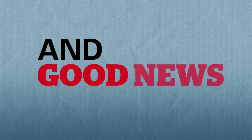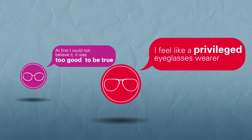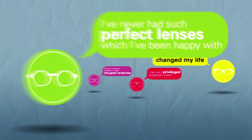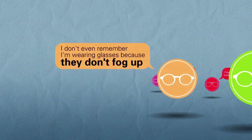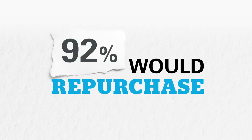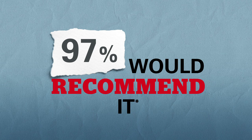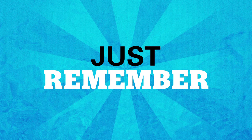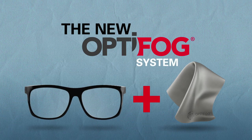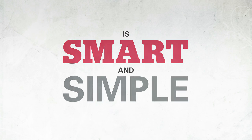And good news — those who've tried it, loved it. 92% would purchase Optifog again, and 97% would recommend it. So next time you bump into fog, just remember: the new Optifog system is smart and simple.